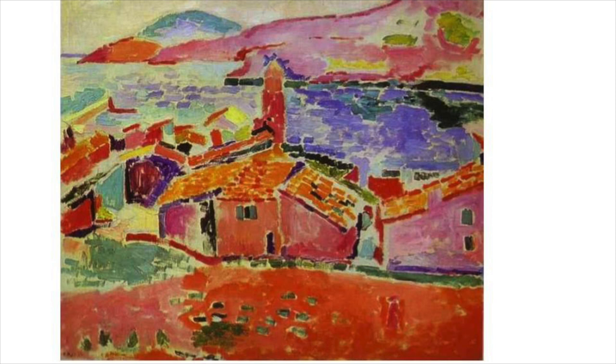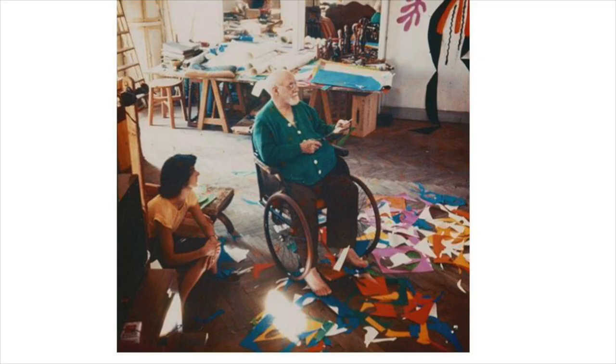You'll see in his oil paintings reds for the colors of buildings, pinks for the colors of skies, and he was very well known for using vibrant colors.